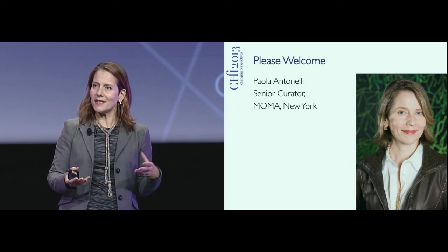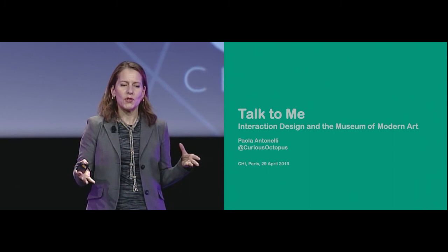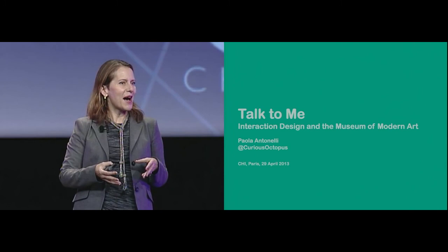Instead, design is applied to so many different attitudes and to so many different topics. That's why I would like to talk with you about the history of interaction design at MoMA, which is a relatively recent history, but nonetheless a very tumultuous and intense one.